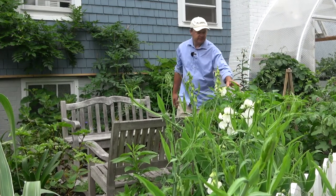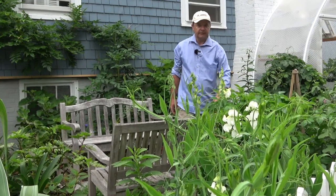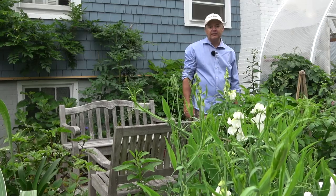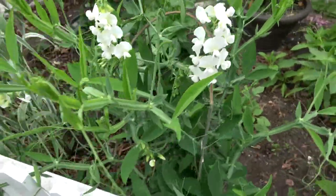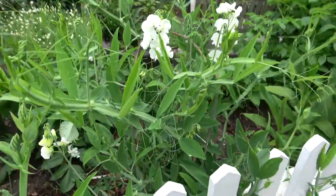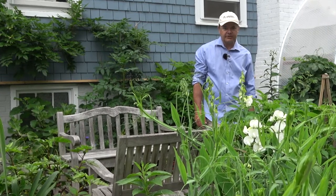Here is a dahlia I grew from seed last year. Loved the foliage — very rich, very tropical. And in the foreground you can see the white everlasting sweet pea, Lathyrus latifolius alba. I grew that from seed too. Very difficult to find as a plant, but something well worth having — very fresh and very alive.